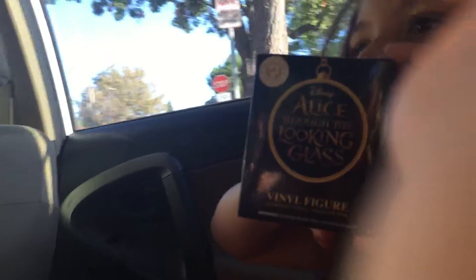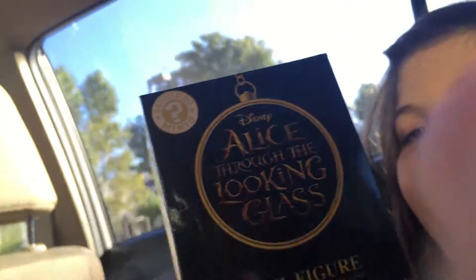It's me, Alexa, from Alexa Toy Reviews, and this is an Alice's Lickin' Glass collector's box.